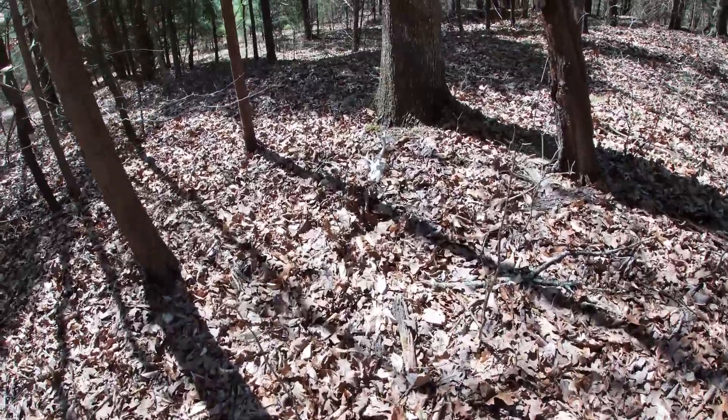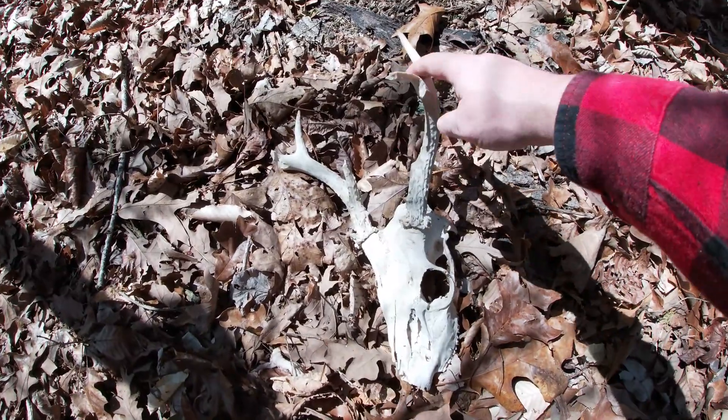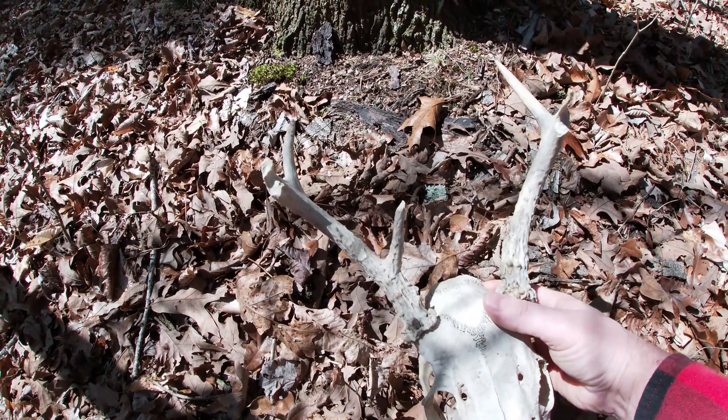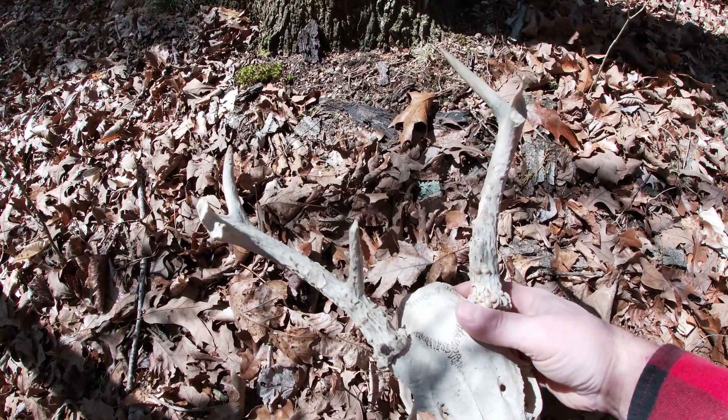There's something — first thing of the year. Found an old dead head. Been here for a little bit, been chewed up pretty good. Poor little fella didn't make it. First find of the year.